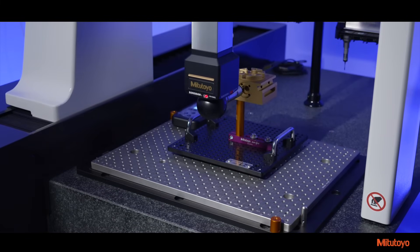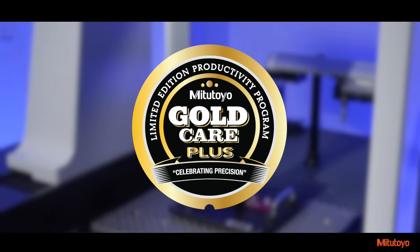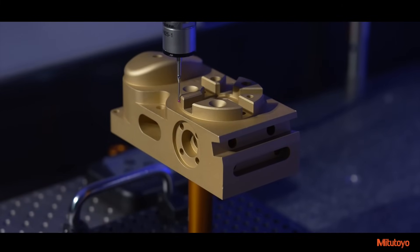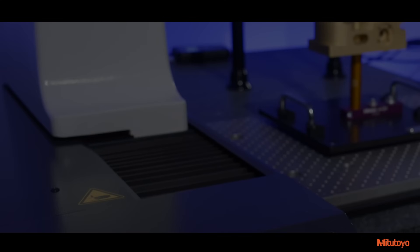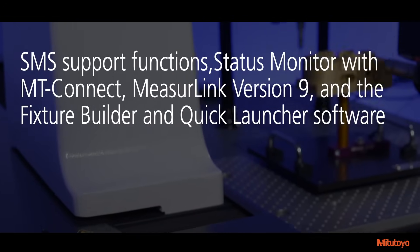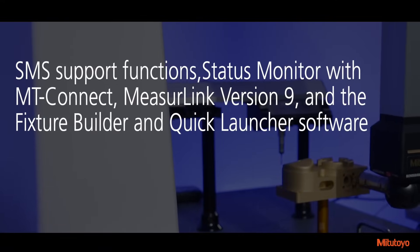All of Mitsutoyo's new lineup of Krista AV systems come with Mitsutoyo America's next generation of comprehensive aftercare, GoldCare Plus. This combined package of aftercare services and productivity enhancements provides customers with long-term system value. Along with the original GoldCare package of 2-year extended warranty, 2 additional calibrations, 5-year free phone support, fixturing and styli, GoldCare Plus extends the value further with innovative new products including the updated SMS support functions, status monitor with MT Connect, MeasurLink version 9, and the fixture builder and quick launcher software packages to support increased productivity.